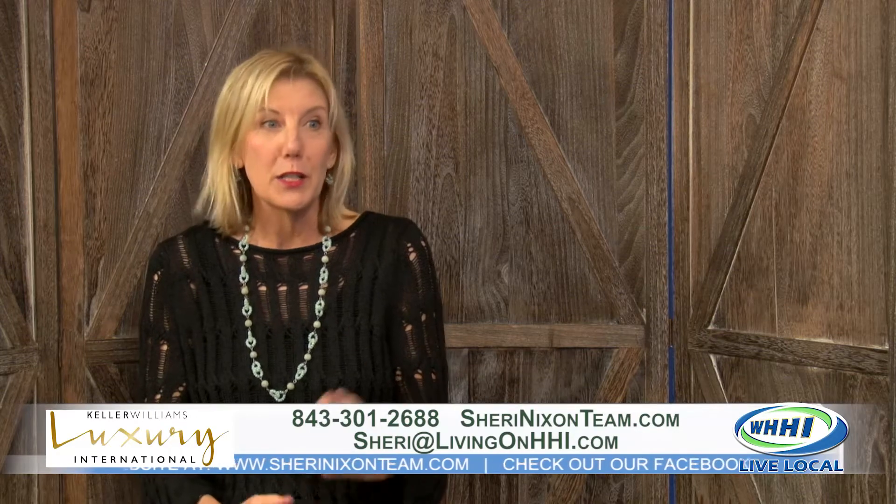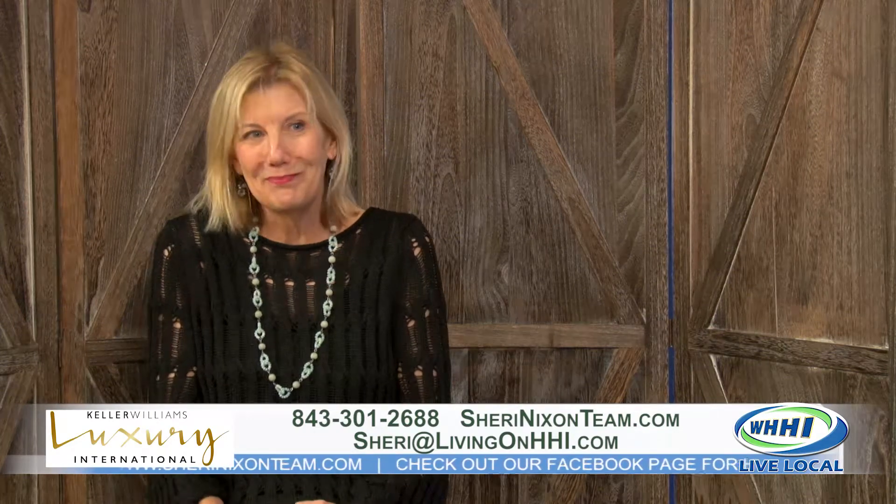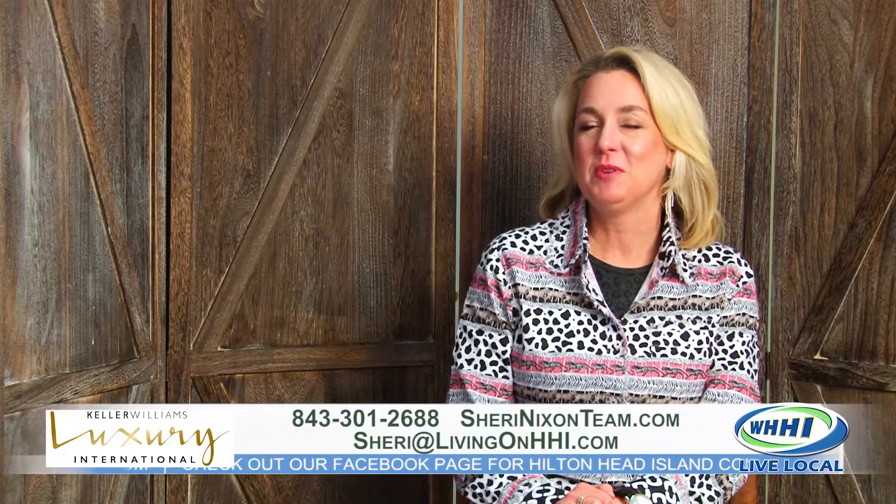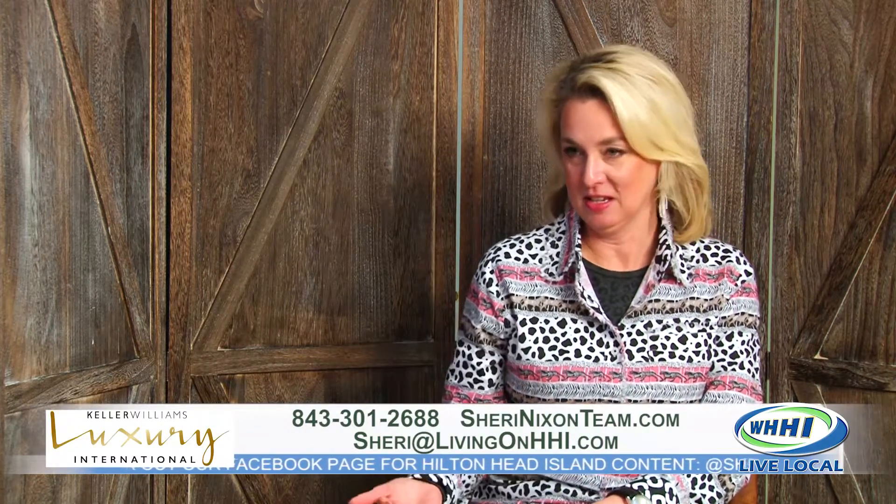People should just call me for real estate just to see this puppy — I should have brought it with me. It's a bonus, you can get the puppy too! So we've talked a lot about it and it is continuing into this year that there is not a lot of inventory.